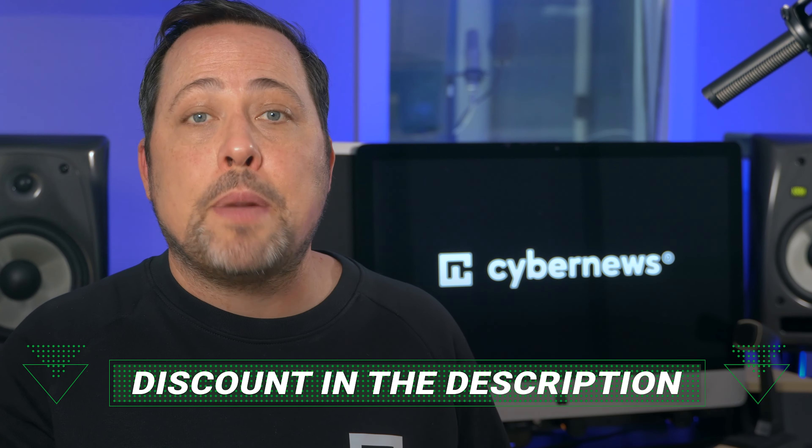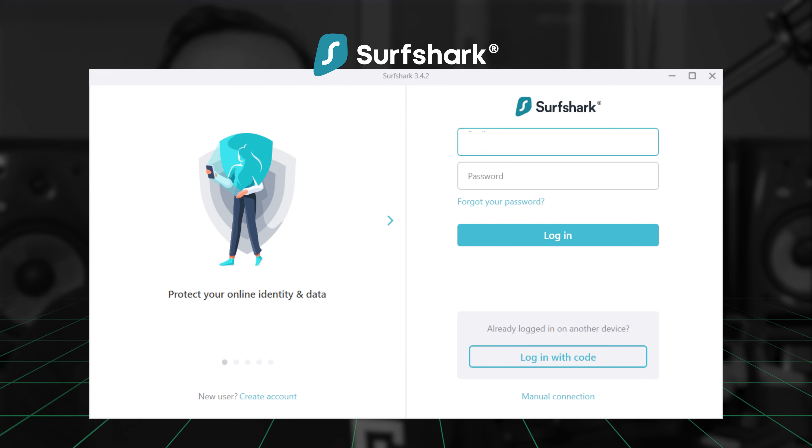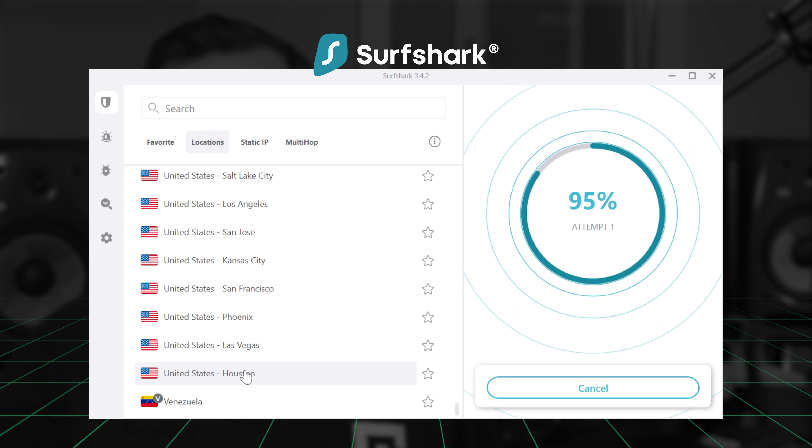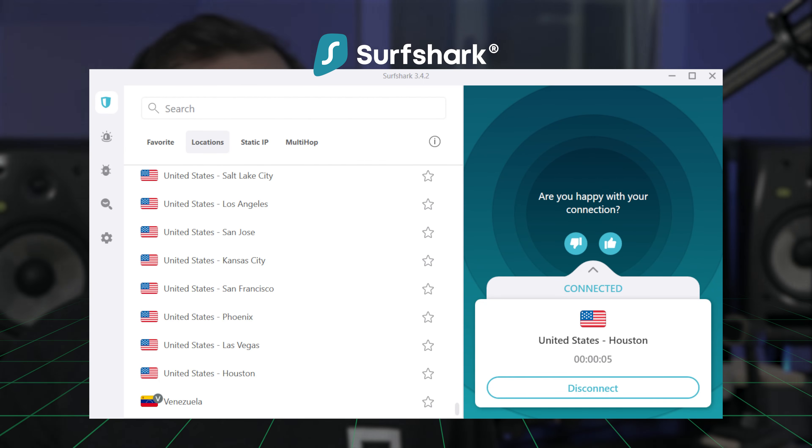Before we get into the best VPNs for bypassing censorship, here's how to access blocked social media. These steps will be very similar for all VPN providers. First, you'll need a VPN subscription — you can get some of the best prices using the links in our description. Once you have the subscription, download and install the app. I already have Surfshark on my PC, so I just log in and connect to a country where the platform is accessible, like the US, and that's it.